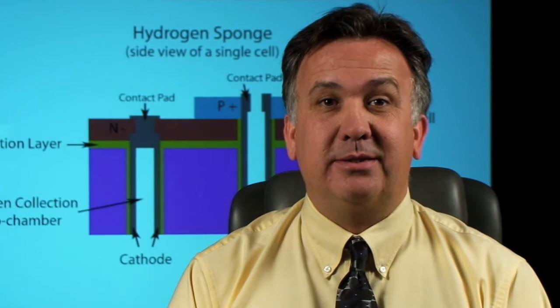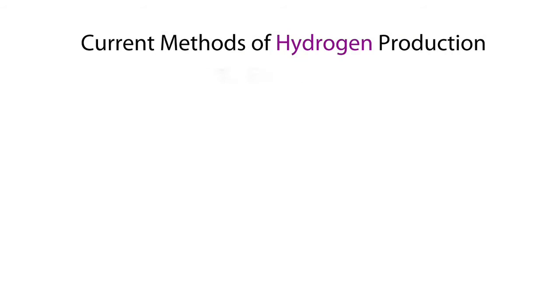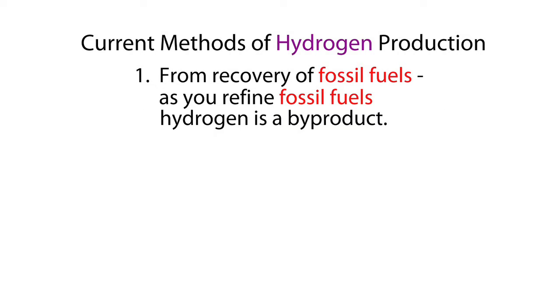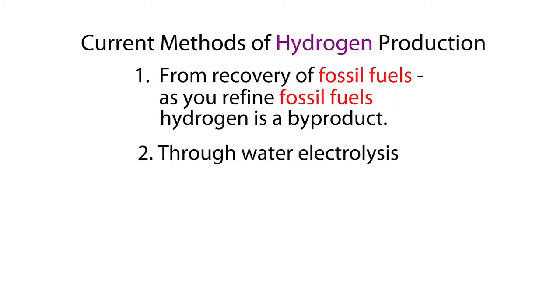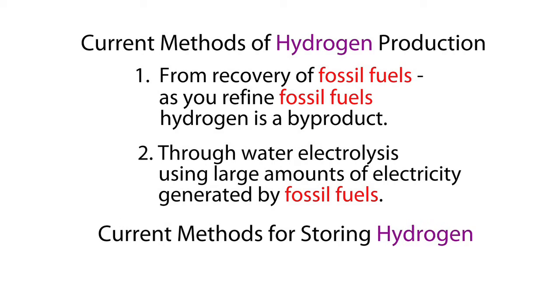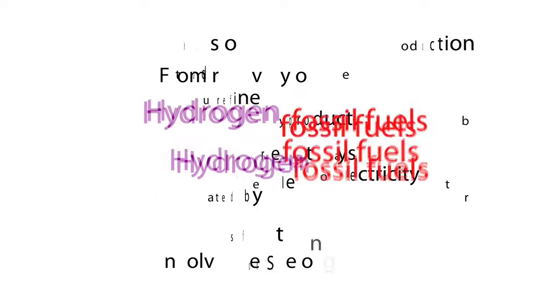Current methods of hydrogen production and generation involve the use of fossil fuels. One method is recovery from fossil fuels themselves — as you refine fossil fuels, hydrogen is one of the byproducts. A second method is through water electrolysis, which currently involves large amounts of electricity generated by fossil fuel fired power plants. In addition, the methods for storing hydrogen also involve fossil fuel generated power in some form.